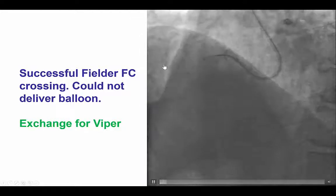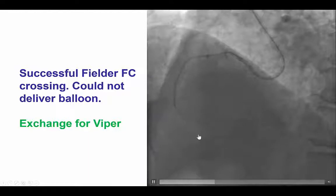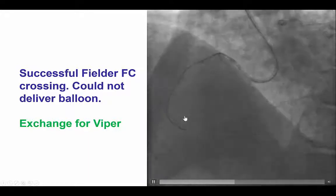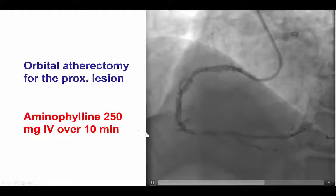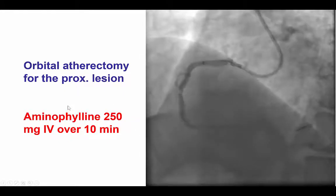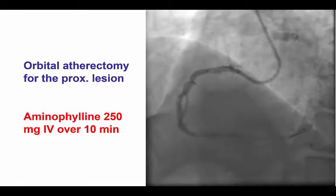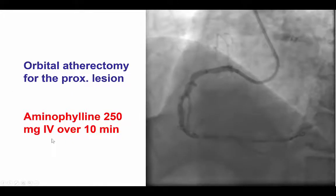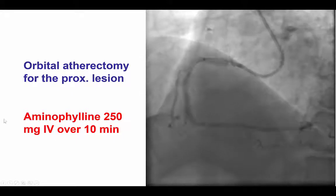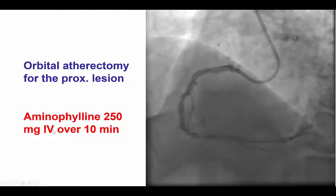In cases like this where there's severe calcification and you cannot even advance the wire past the distal RCA, it's a good idea to pre-treat the lesion before advancing balloons or stents. In the right coronary, one option is to put a temporary pacemaker when doing atherectomy, either orbital or rotational. Another option is to give aminophylline. Aminophylline is an adenosine antagonist, and by giving it, we minimize or abolish episodes of bradycardia. It is given usually as a dose of 250 mg IV over 10 minutes.